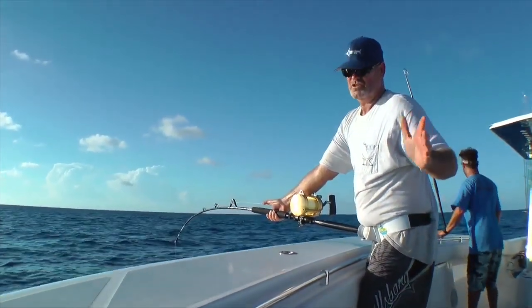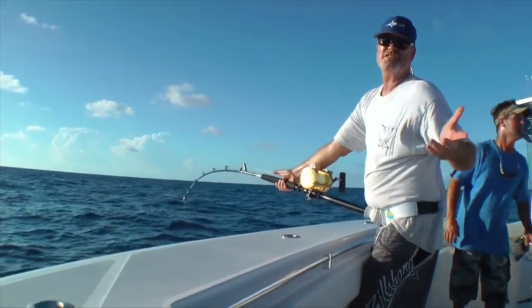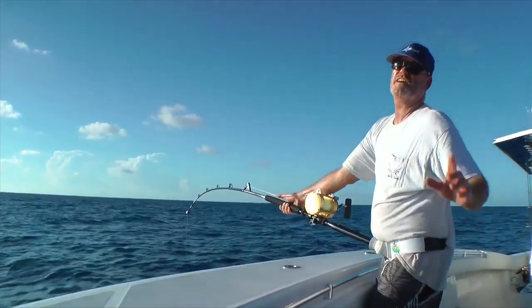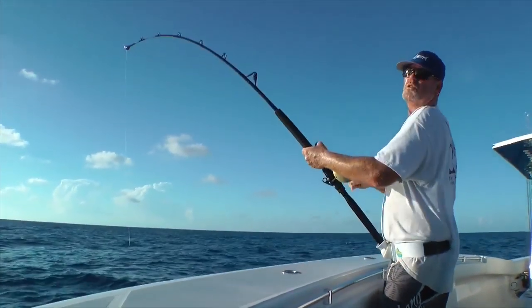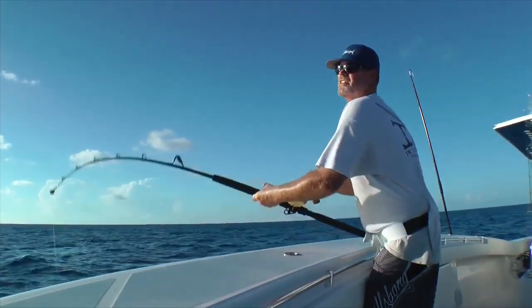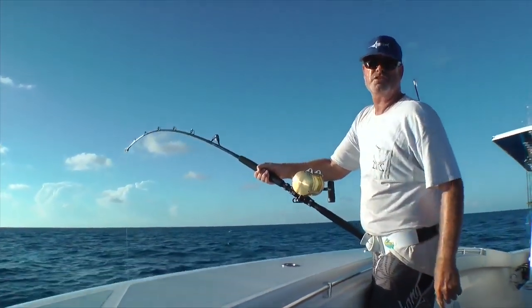We're going to talk. We're going to go into the studio doing the X's and O's of tuna fishing — mapping out your day, where you're going to go, how you're going to get there, how you're going to be conscious of fuel consumption, and all those little details. Welcome to In The Spread, yellowfin tuna fishing.